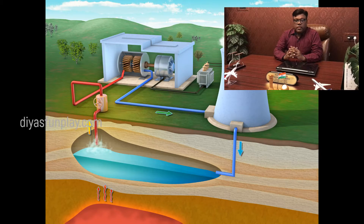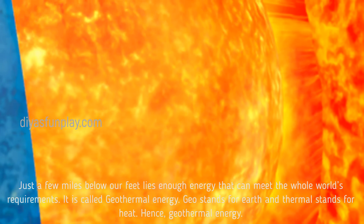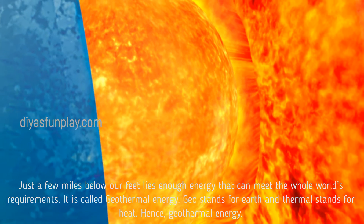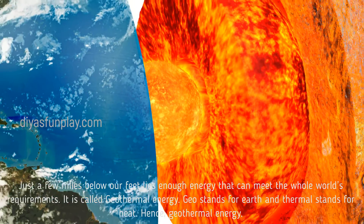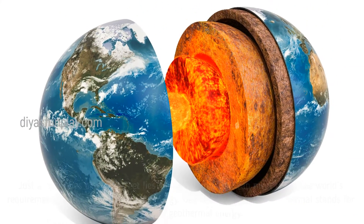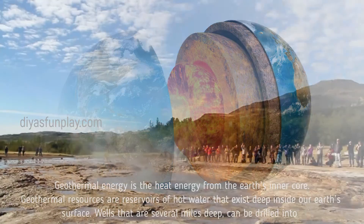Hello and welcome to Dias Fun Play. In today's video, let's see what is geothermal energy in short. Just a few miles below our feet lies enough energy that can meet the whole world's requirements. It is called geothermal energy. Geo stands for earth and thermal stands for heat — hence geothermal energy. Geothermal energy is the heat energy from the earth's inner core.